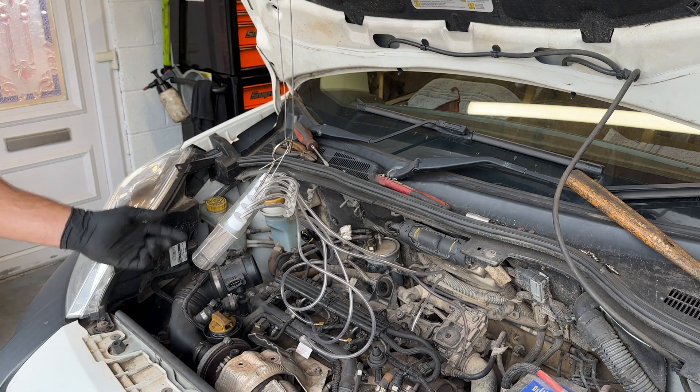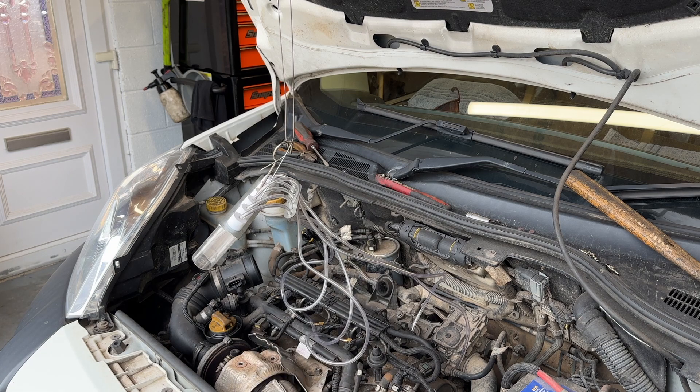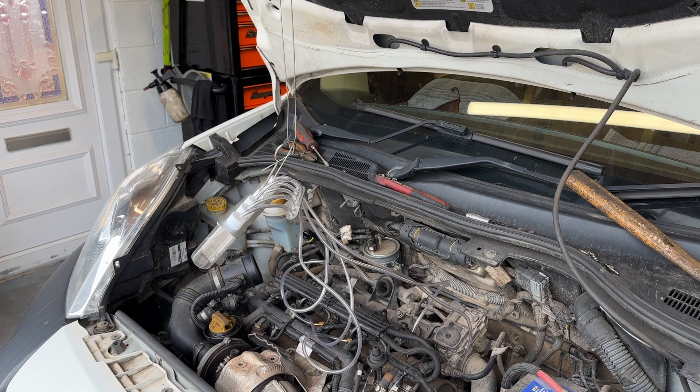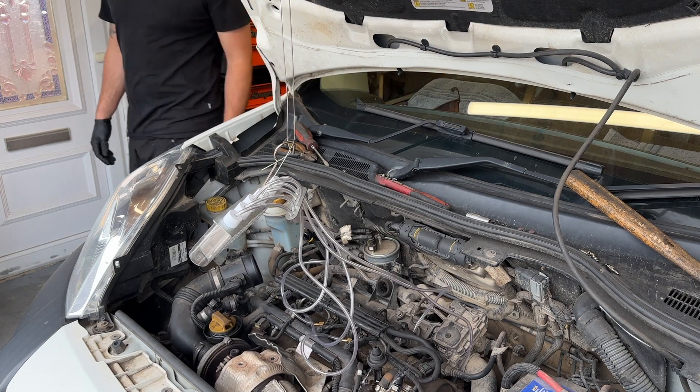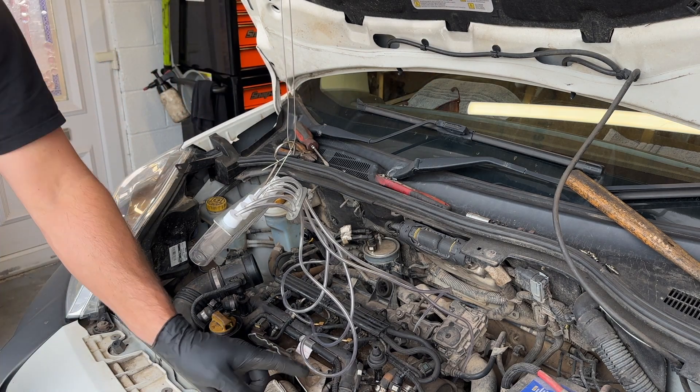Then we'll start it up, let it run, let it fill the pots and they should all be about the same. I'm going to start it up now, just got to put the blanks on first.